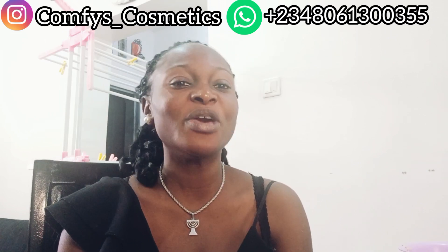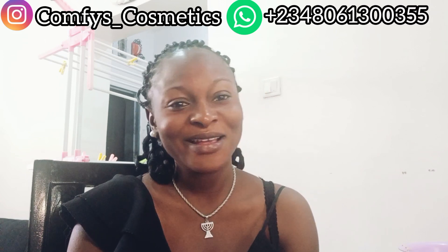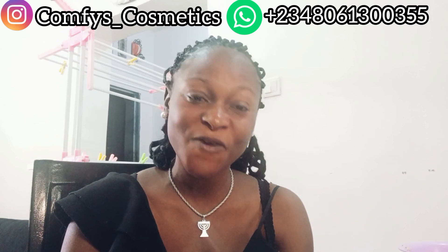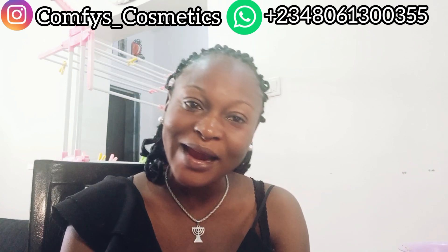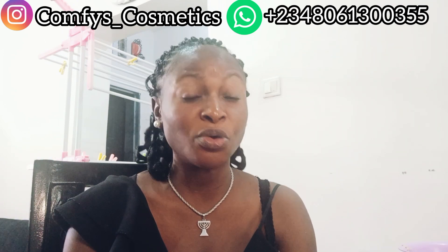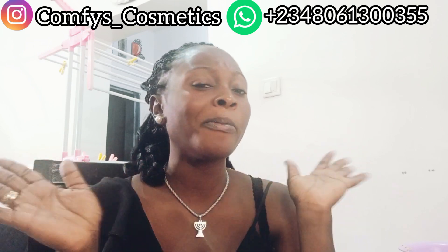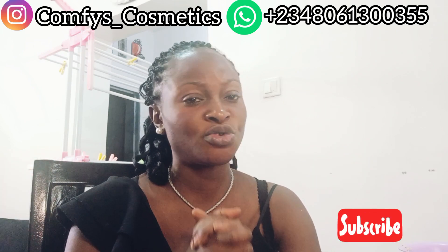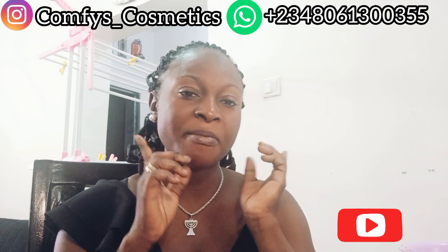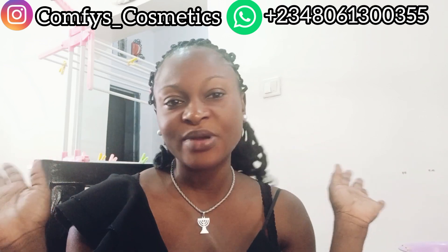I don't know what products you're using but please use sunscreen — sunscreen is very important on our face. I'm going to stop here guys, hope you enjoy this video. Please if you have not subscribed, kindly subscribe now and don't forget to turn on your notification button. We do delivery worldwide and sell original products — our products can get to you anywhere. Thank you to all my YouTube subscribers. Don't forget to follow me on my Instagram at Comfy's Cosmetics Skincare. My WhatsApp number is here if you want anything — just enter my DM. Thank you for watching, see you in my next video, bye!